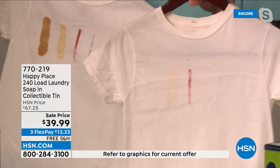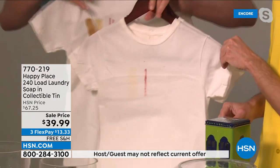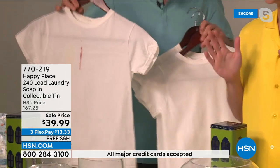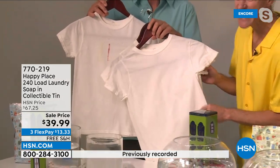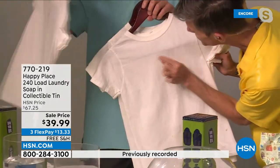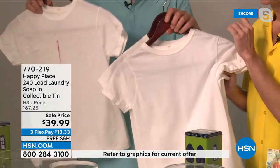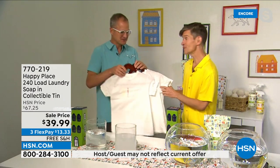The leading detergent did all right — it left the lipstick, a little mustard, a little barbecue sauce. But watch with the Happy Place system: the entire stain came out. There's a tiny smudge of lipstick, but look at that comparison — leading chemical detergent versus Happy Place laundry soap, with none of the chemicals left behind on your skin to irritate it.